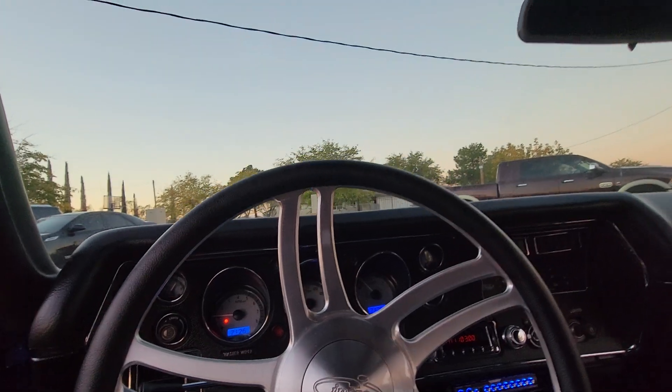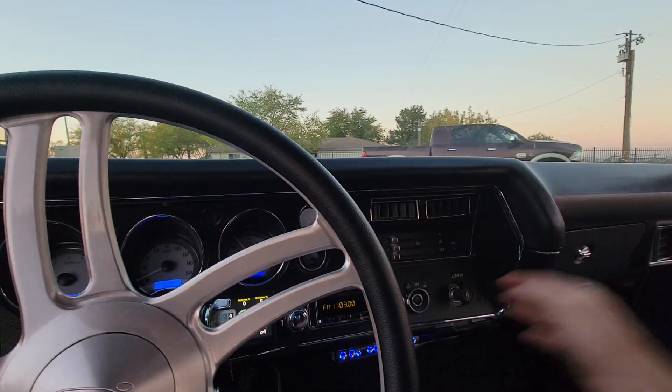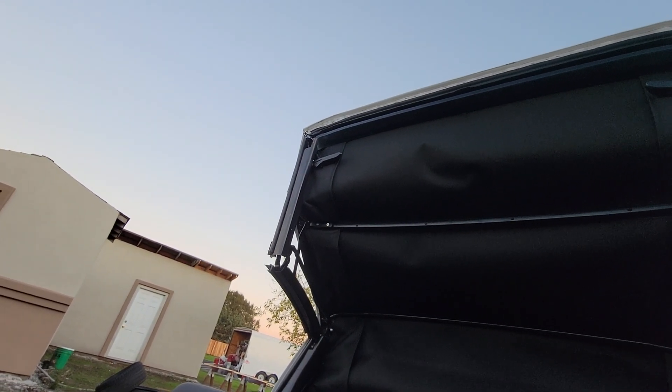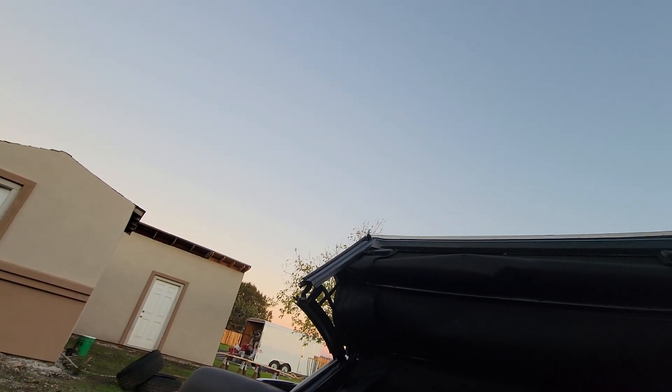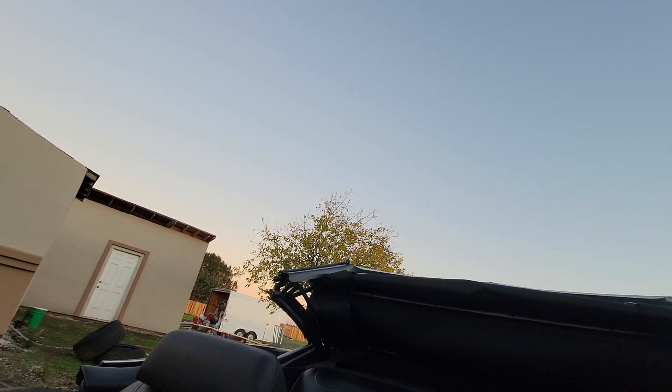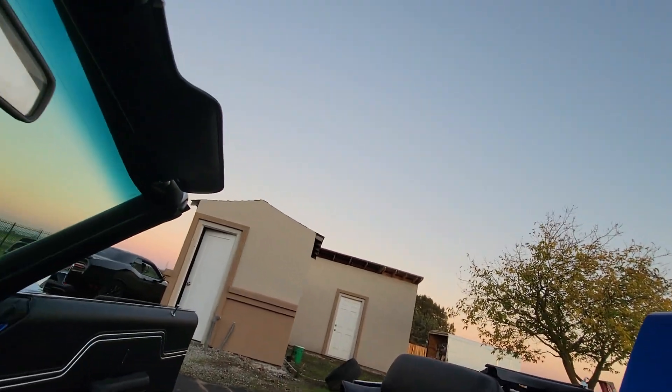Let's drop this top. Power top works well.